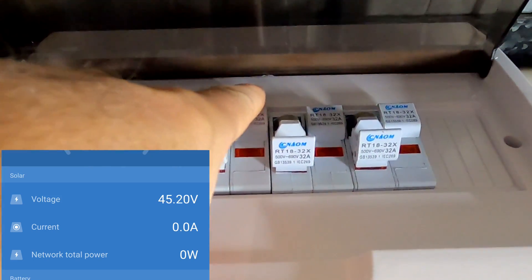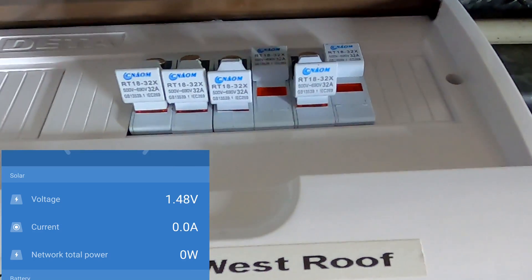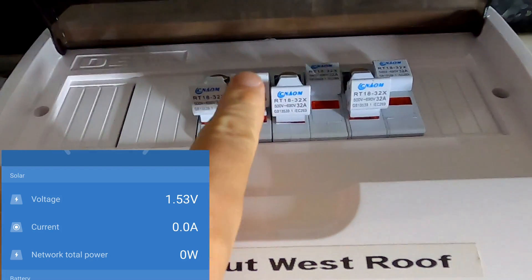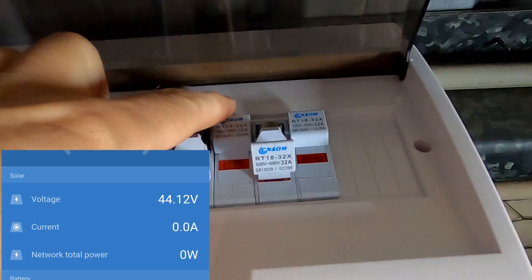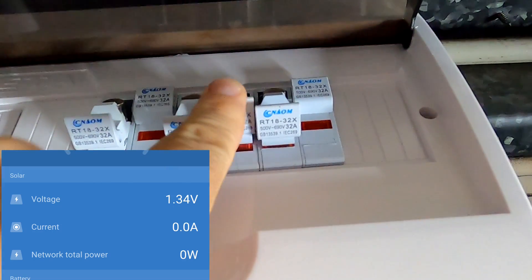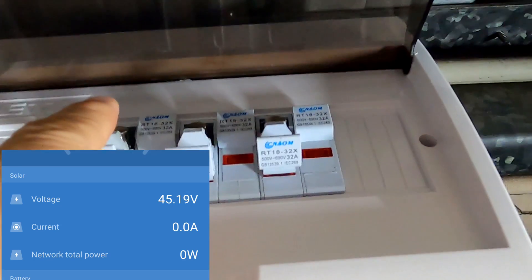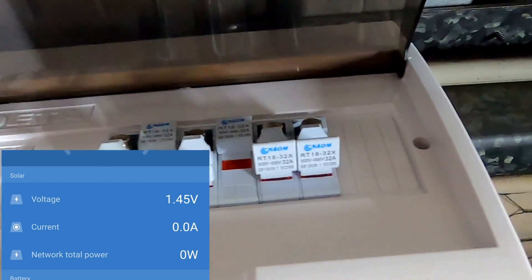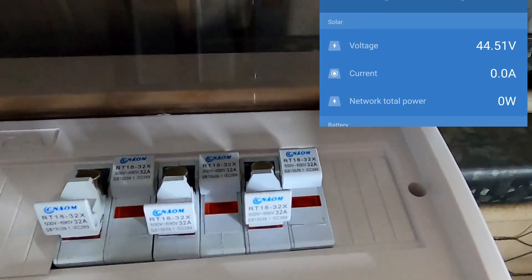Now I pull the negative of string number one — bang, voltage is gone. Something is going on with string number one. I put it back in and I've got voltage again. Negative string number two — voltage gone, only 1.3 volts. Put it back in — 44 volts again. String number three negative — gone. I put negative string number three back in — 44 volts.